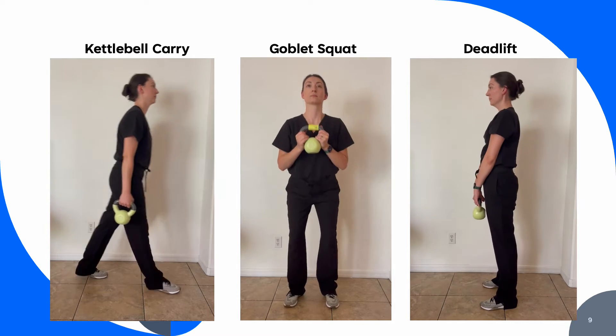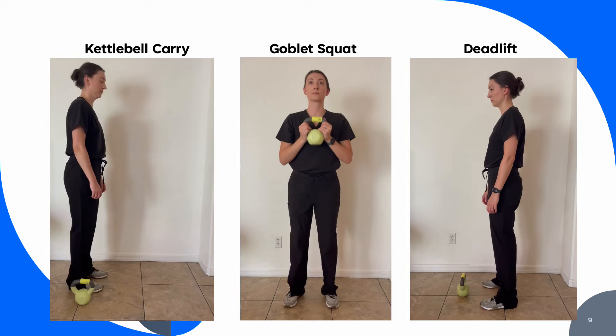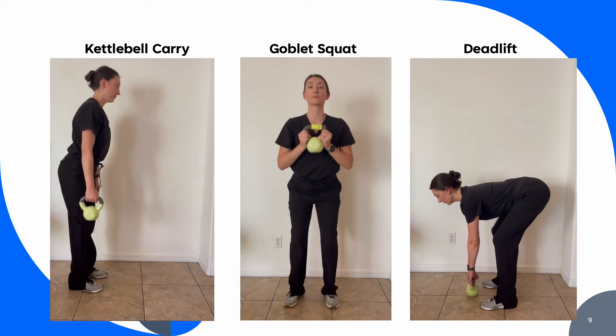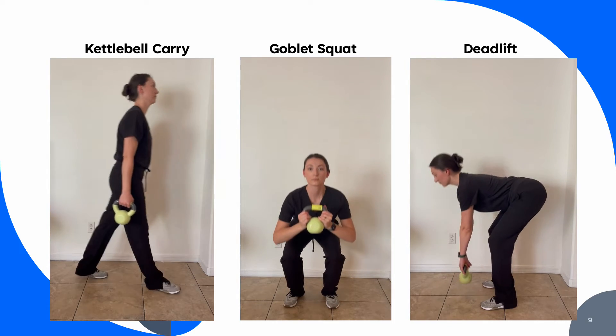Goblet squats begin with knees slightly wider than shoulder width. The knees are bent to about 90 degrees. The back remains straight and the knees remain behind the toes. Deadlift begins in a similar position. The kettlebell is grasped by bending at the hips. The glutes and hamstrings are engaged and the weight is lifted off the ground. A slight knee bend is incorporated to maintain a straight back and ensure posterior muscle engagement.